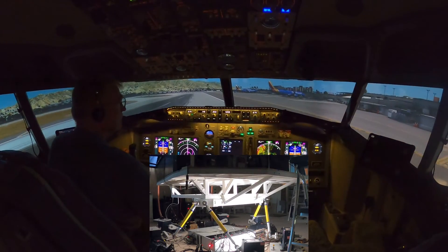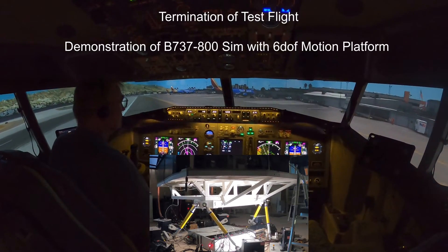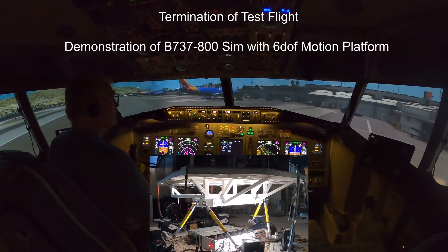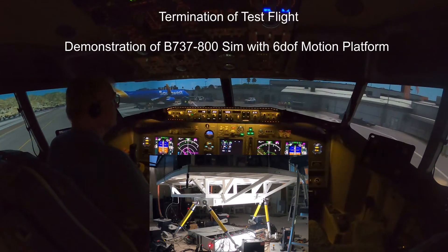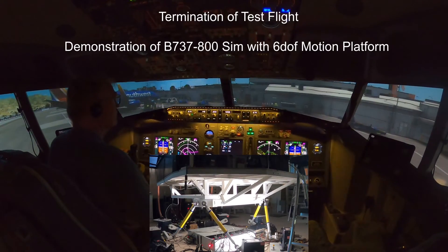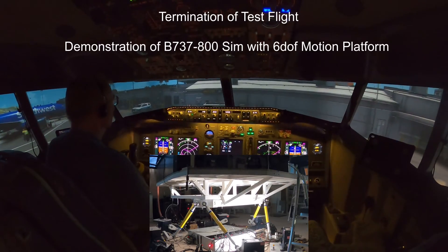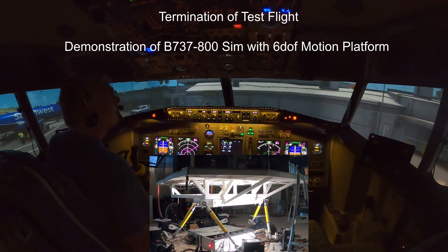30417, next Van Nuys Tower 119.3. 119.3, 417. 401 Delta Romeo, your flight plan is southbound, is that correct? Yeah, I think this is for southbound. Roger. Van Nuys Tower, 930417, on hold LDA Charlie. 30417, Van Nuys Tower, roger, cross overhead the field, make left traffic, runway 16.